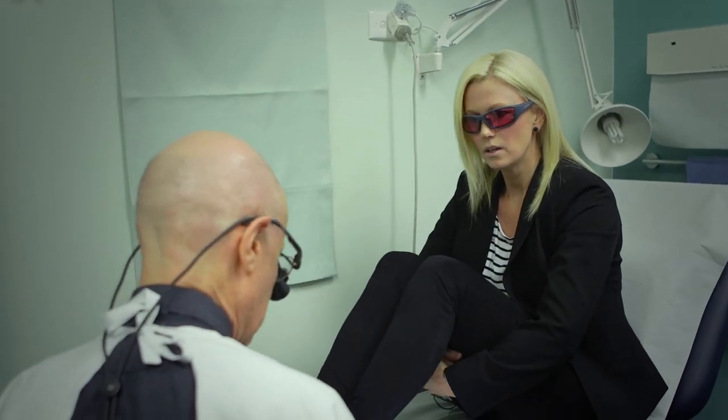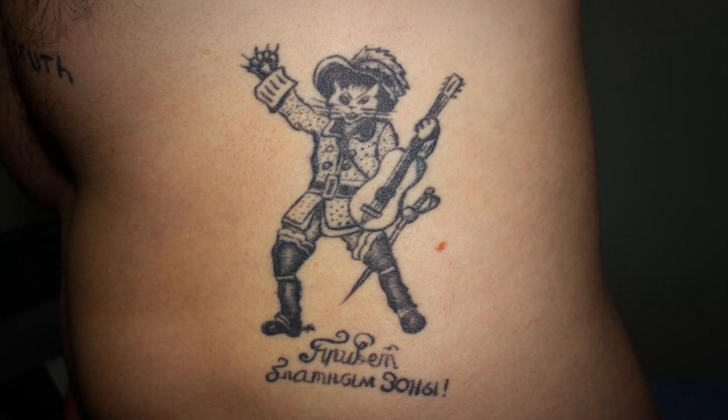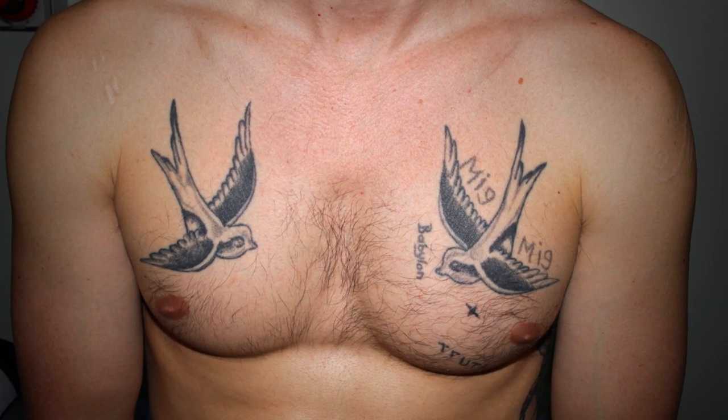I'm here today to have my tattoos removed. I've had them for seven years, and over the last 12 to 15 months I've become quite conscious of them. After the treatment I won't have to worry about trying to cover my feet up all the time. My first one was done at a tattoo parlor. I got one done by a guy I met in Thailand who did some with bamboo, which was a really nice experience. I did some of them myself with a needle strapped to a chopstick.